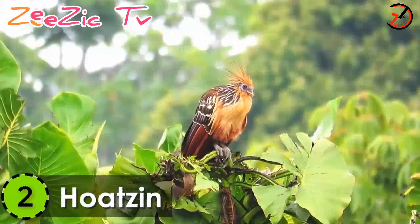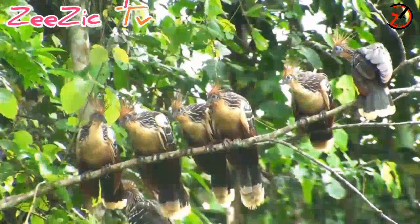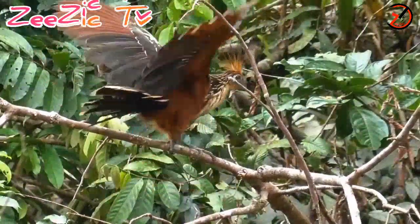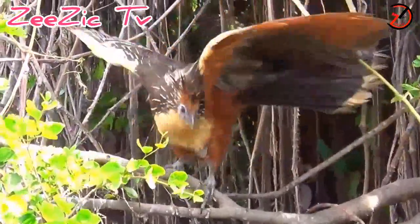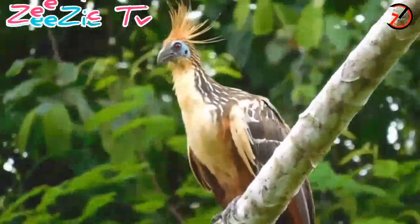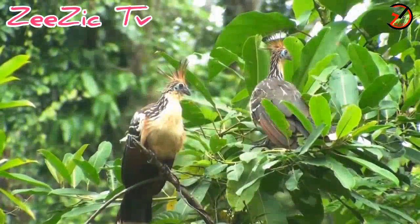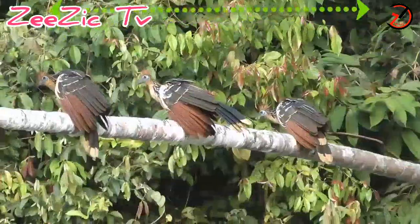Number 2: Hoatzin. This reptile bird goes by many names — known as Hoatzin, Skunkbird, and Stinkbird. It is a tropical species found in the forests and swamps of the Amazon and basins of South America. These pheasant-sized birds have a length of 26 inches and weight of around 0.7 to 0.9 kilograms.